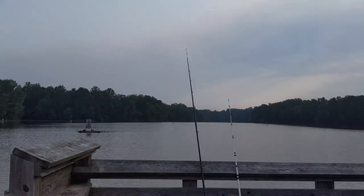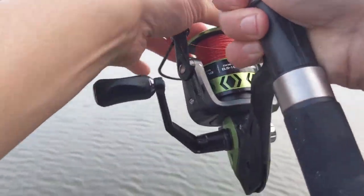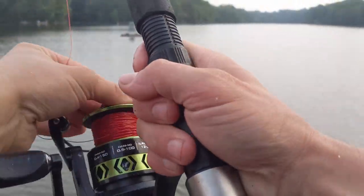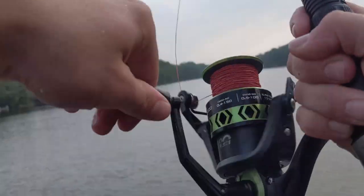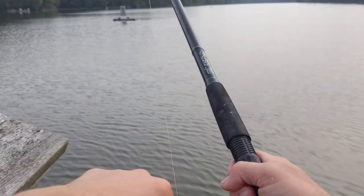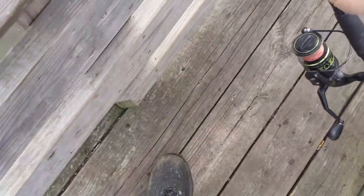I'm getting a bite on this rod that I just threw out. Let's see if I can hook him up. It took less than 30 seconds. He ain't hooked up though — I'll leave it out there and see what happens.